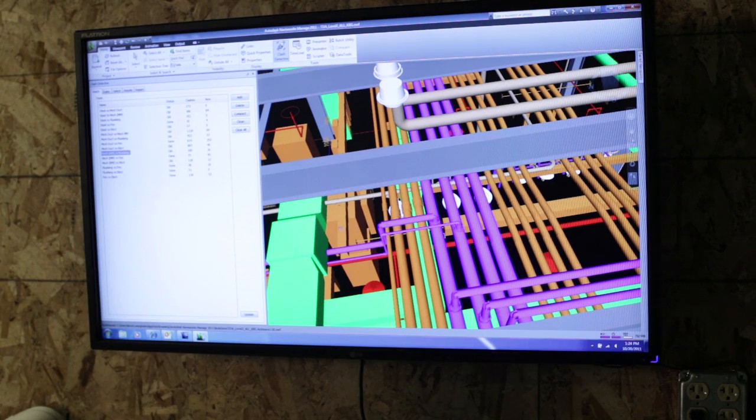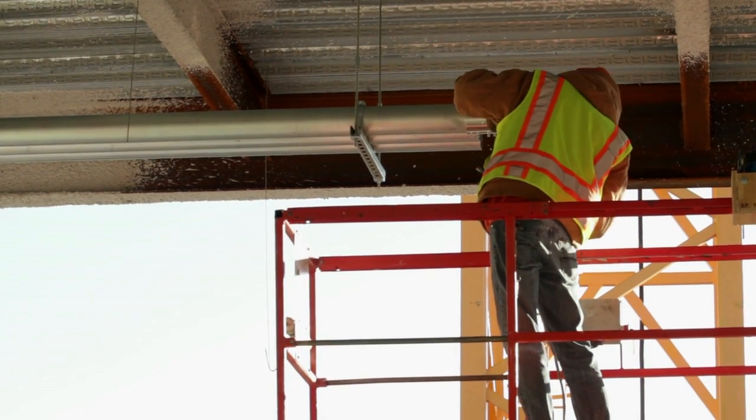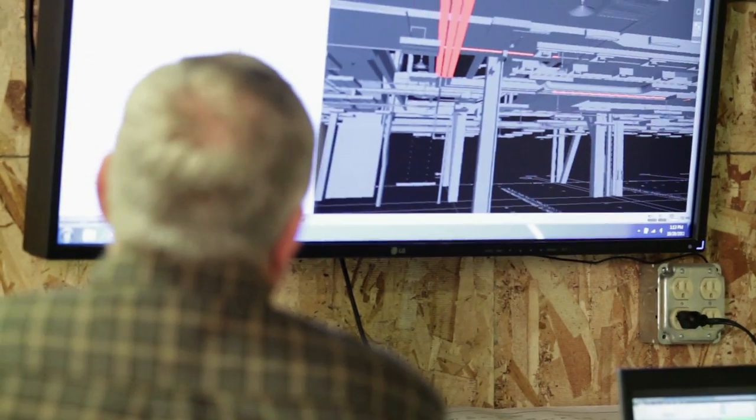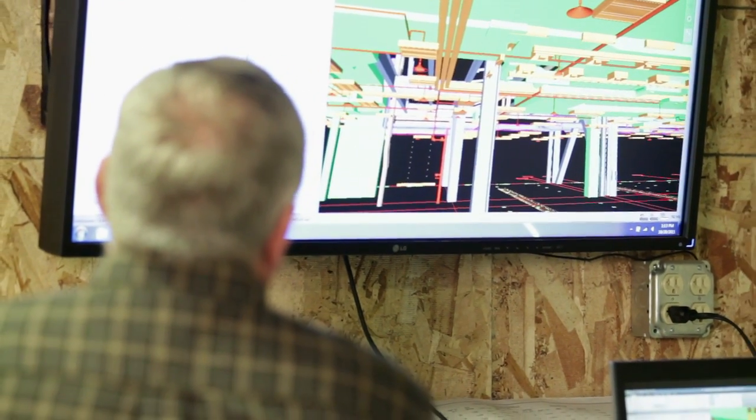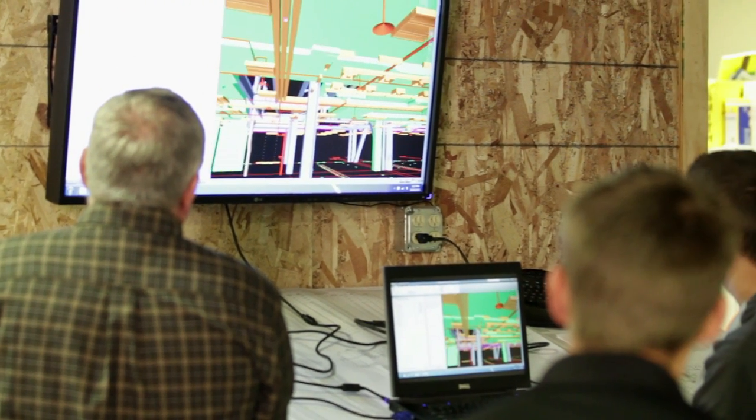It's a seamless operation from the drawing, placing of the hangers, to exporting it and installing it in the field. Delivering a BIM model to the owner is also useful in that they can use it continuously throughout the life of the building for service and maintenance.